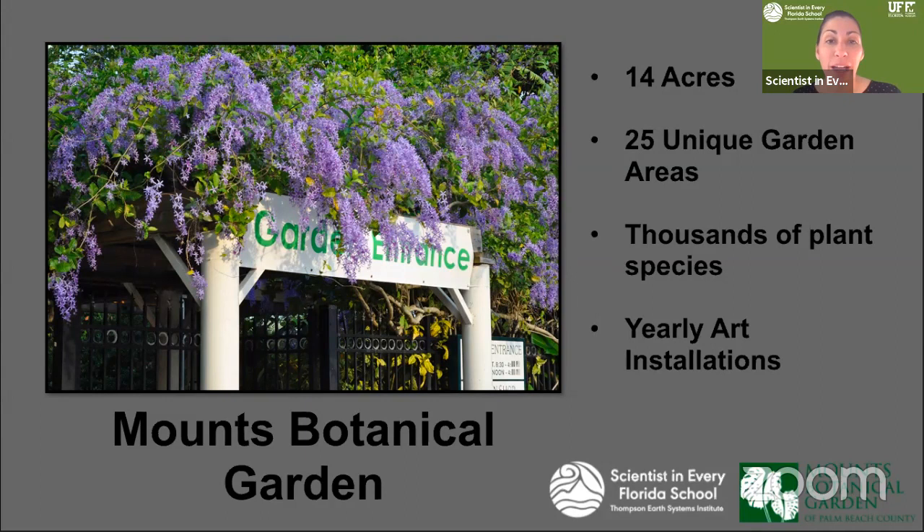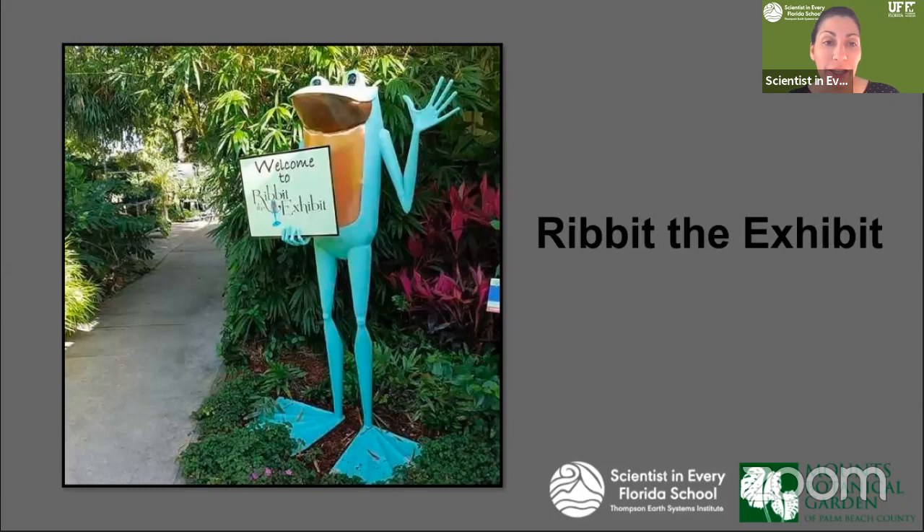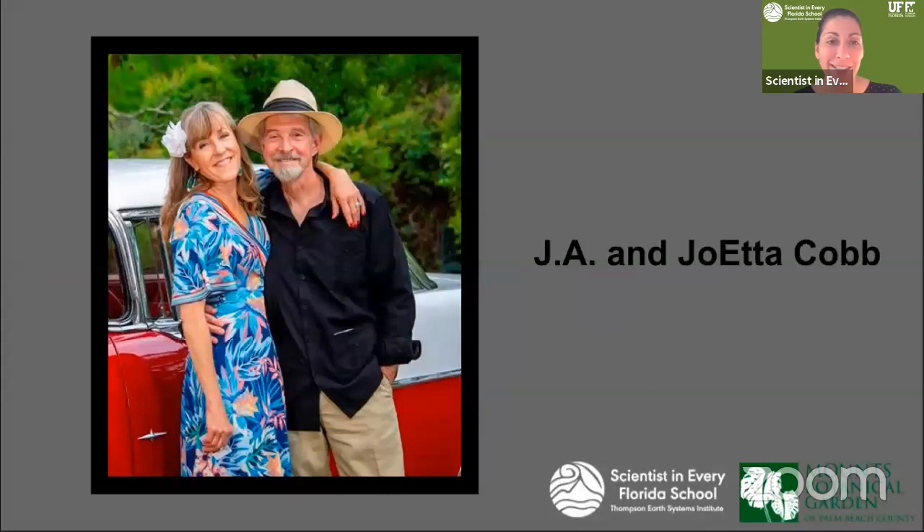Mounts Botanical Garden is a 14-acre facility. It's got 25 unique garden areas and thousands of plant species. There's yearly art installations on campus. Today we're going to look at Ribbit the Exhibit, a unique frog-based exhibit housed at the garden that will take you through a wonderful display.